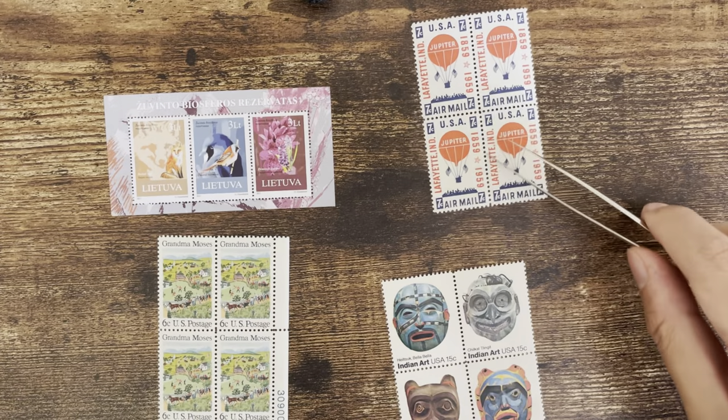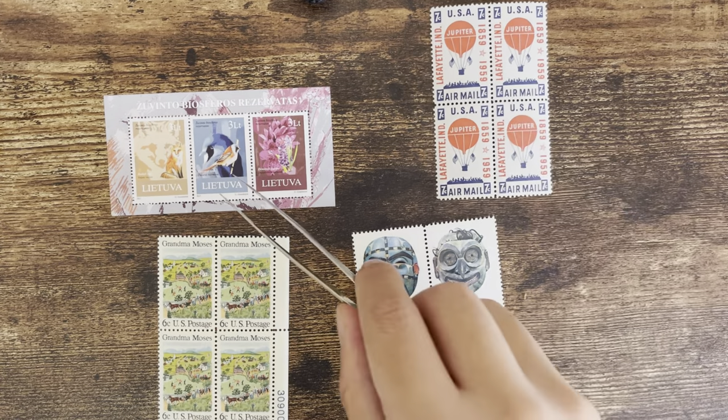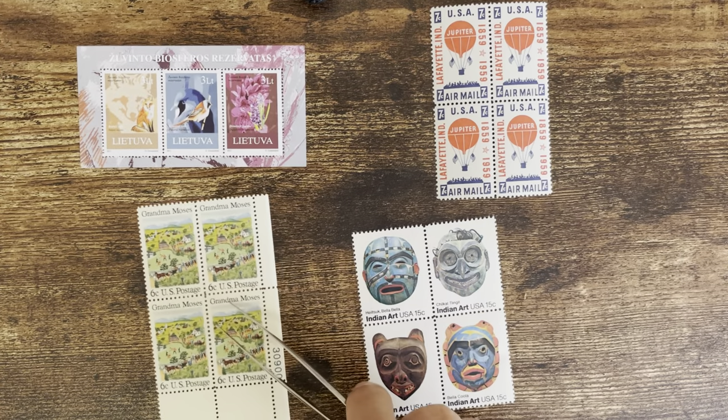I didn't know what he was going to send me, so there is a risk that I already have the stamp, or even that I've introduced it on my channel or another platform. This is a good way to reduce that risk. I don't know exactly why he did this, but it's a good idea. Okay, let's look into these stamps — one issue from Lithuania and the other three from the US.